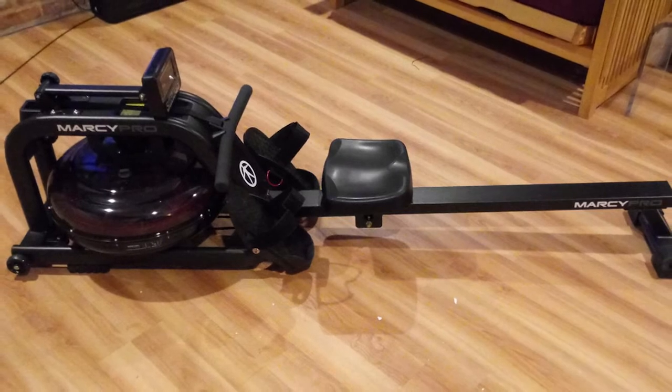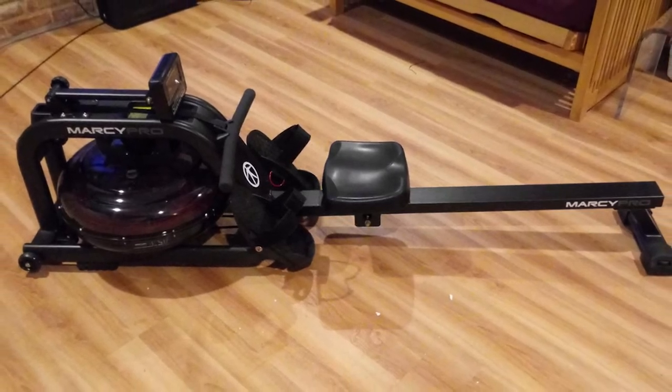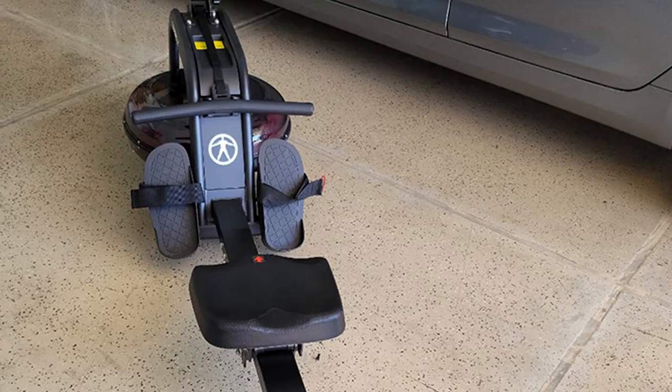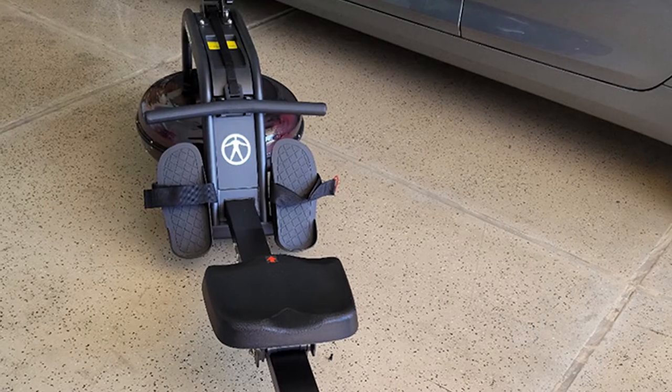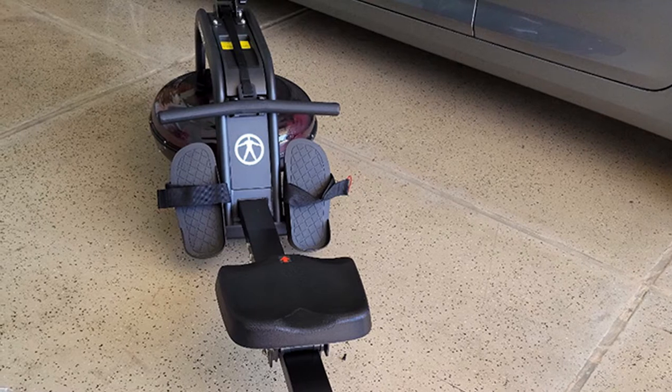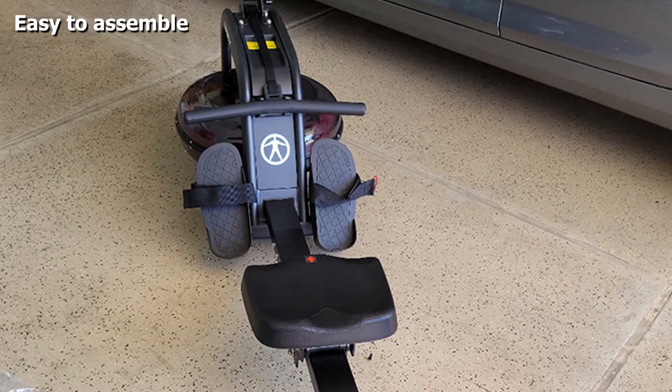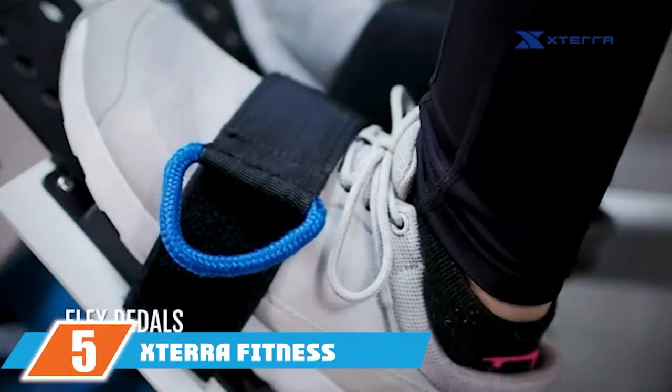The device has large pedals and loops for secure footing to avoid skidding. The contoured seat ensures a comfortable workout session and reduces soreness during longer periods of use. This rowing machine can hold weight up to 300 pounds and can be stored vertically when not in use.